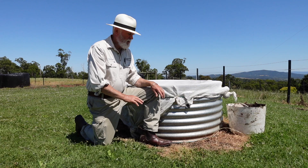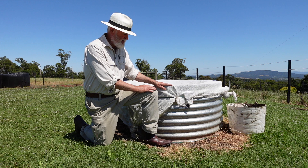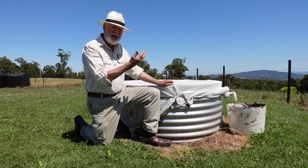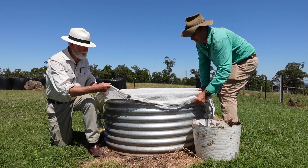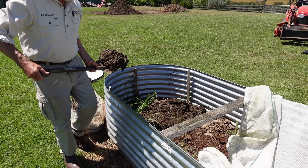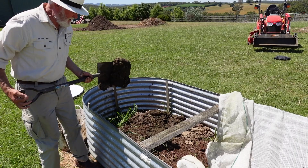Well here we have what I call the dung beetle nursery. It's a very simple enclosure made up of a raised garden bed which you can buy pretty much anywhere nowadays. It's covered with a shade cloth because dung beetles do like to fly — depending on the species — but we need to cover them to contain them in here. We feed them about every three to five days depending on the time of year. So in we go. Dinner bell!